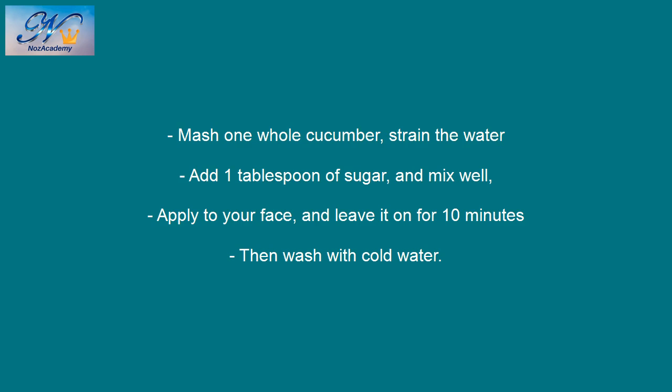Mash one whole cucumber and strain the water. Add 1 tablespoon of sugar and mix well. Apply to your face and leave it on for 10 minutes, then wash with cold water.